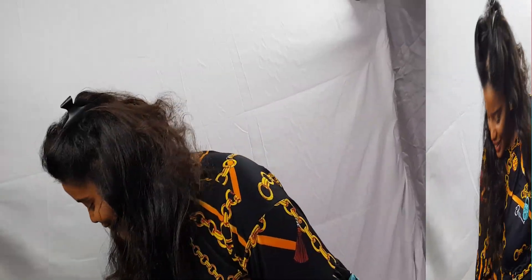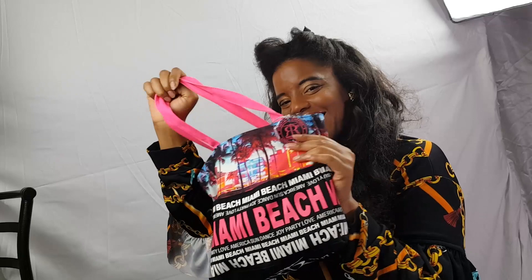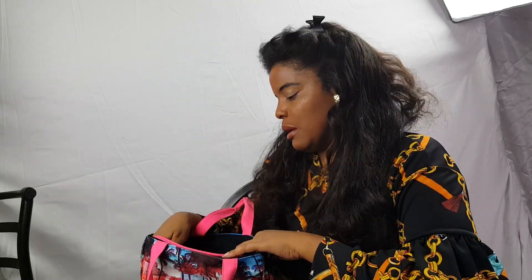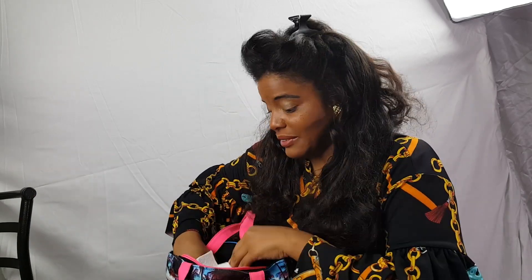Let's find out what's in Shima's bag. Let's see what rabbit she's gonna pull out of this bag.